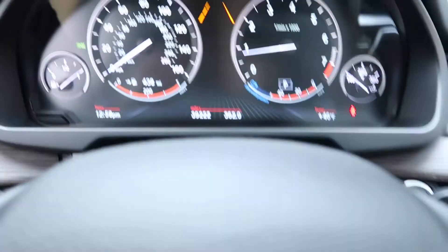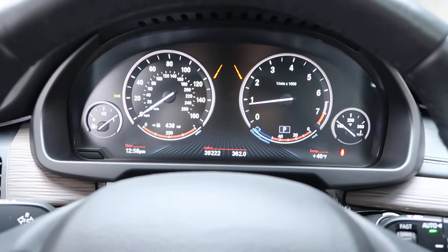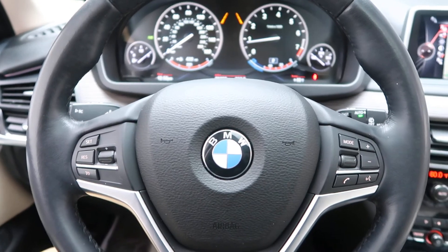This vehicle has 39,222 miles. Carfax available and service records available online. If you'd like to view more photos of this BMW, check out feldmanimports.com.